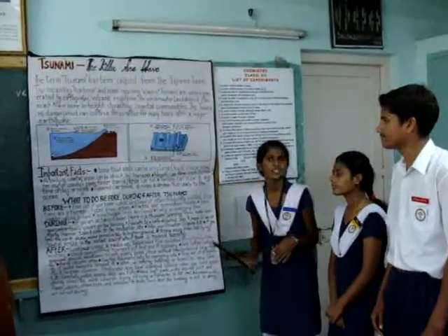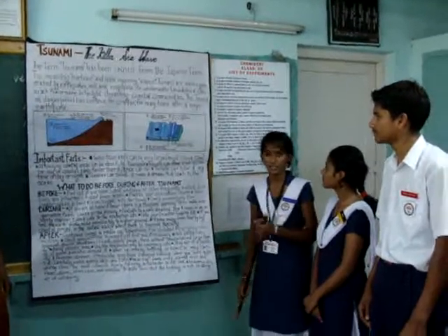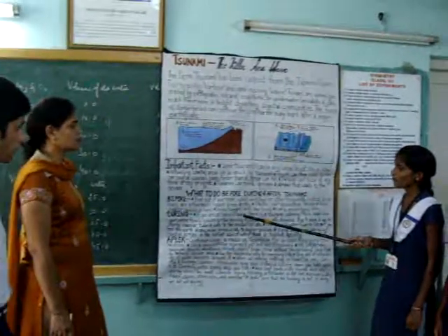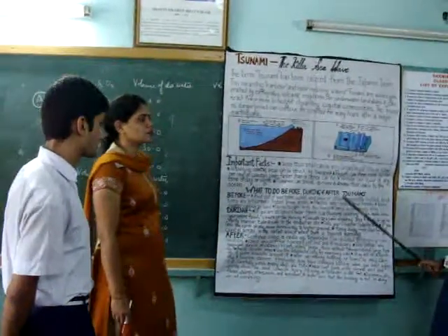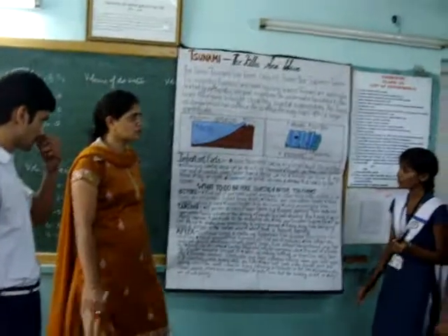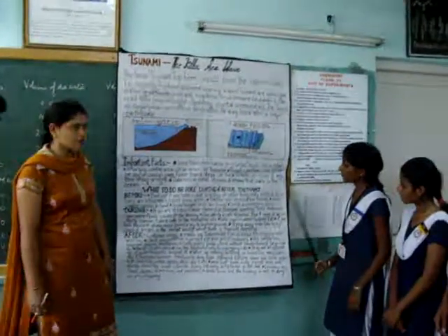Now, what should we do when a Tsunami occurs? Before the Tsunami occurs, find out if your home, school, workplace, or other frequently visited local areas are in Tsunami hazard zones or not. Practice your evacuation routes.